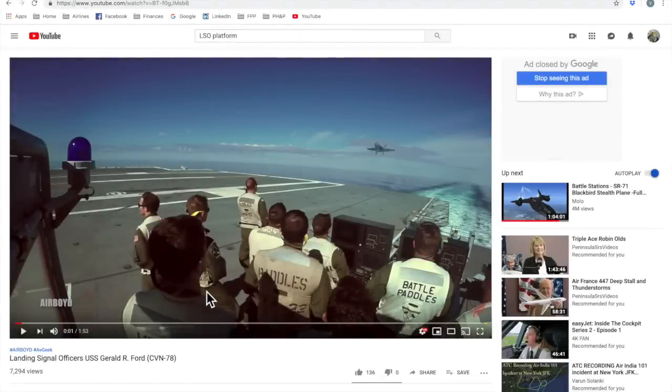Hello, everyone, and welcome to another episode of Behind the Scenes brought to you by BVR Productions. My name is Vincent Aiello, I'm your host. We will take a look at a popular YouTube video, as we always do on this series. And joining me today is retired United States Navy Captain Fitz Lee, call sign Dud. How's it going, Fitz?